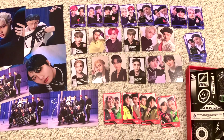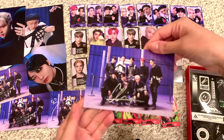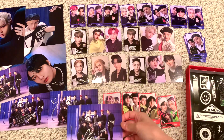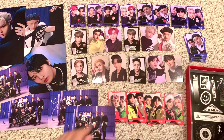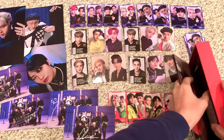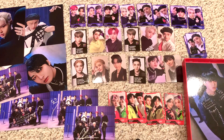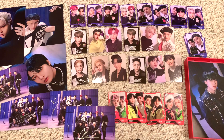And then postcards — four different members, heck yes! And lastly we got Changbin. We love this for me.